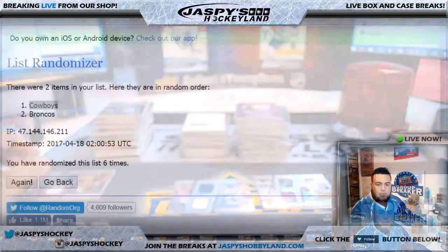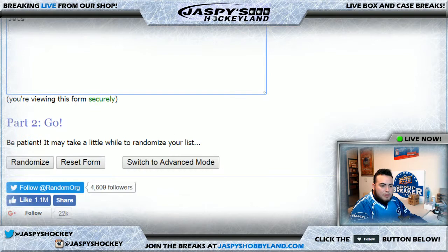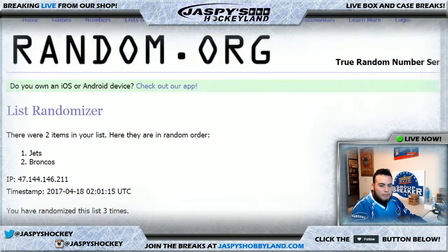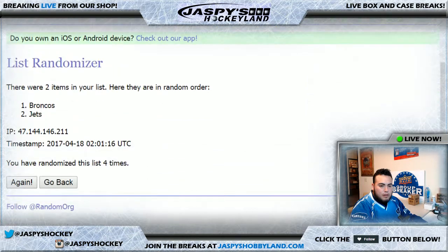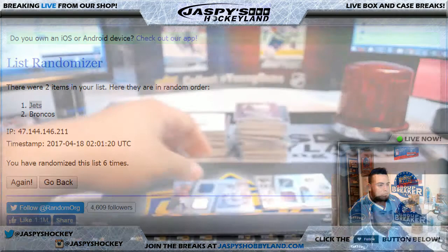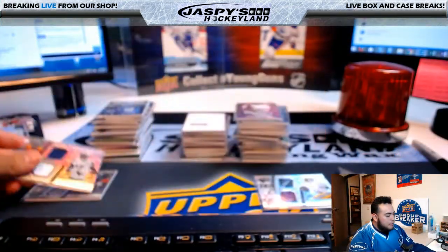Now let's go to the next one — six times on the Brandon Marshall, Broncos and Jets. After six rolls, it sticks with the Jets — New York Jets going to Bryce. There you go — a little something extra for you, Bryce.